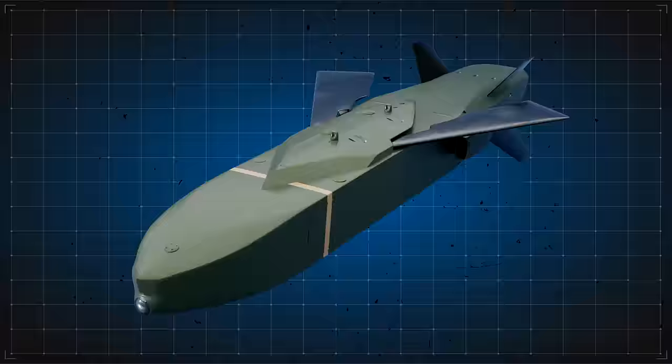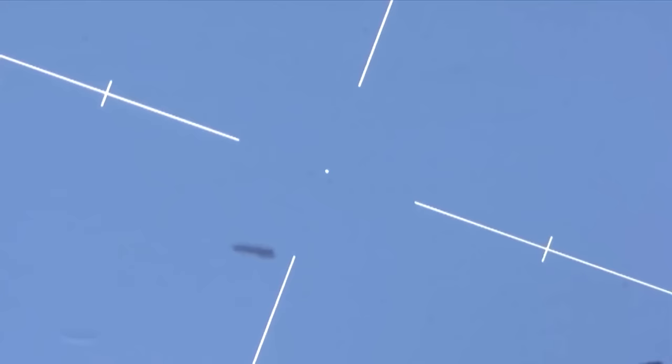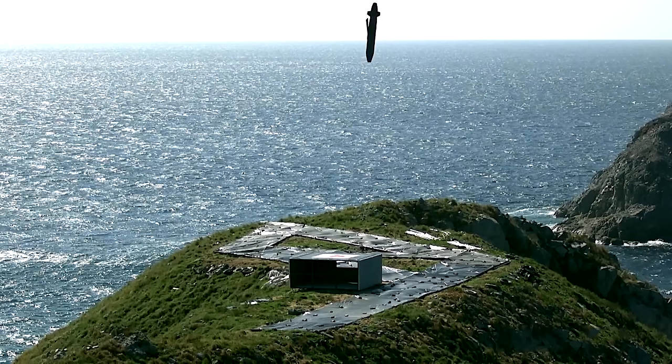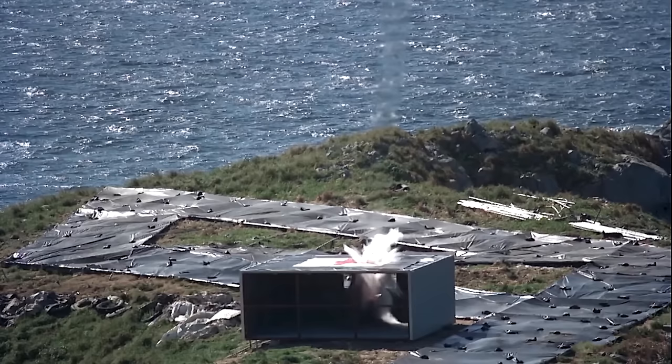Taurus KEPD-350 is powered by a Williams P-8300-15 turbofan engine, giving it a cruise speed of about Mach 0.6 to 0.95 at very low altitudes. The missile has a range of up to 270 nautical miles, about 15% more than ones propelled with JP-10 fuel. With its dual-stage warhead system, the first part smashes through hard or deeply buried targets, then the second produces fragmentation damage at a specific level of a building or bunker, due to what Taurus says is the world's only multi-programmable fuse.